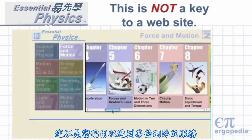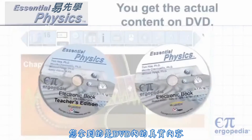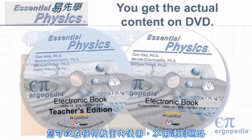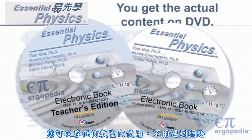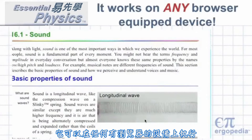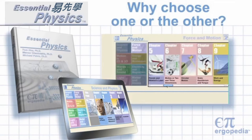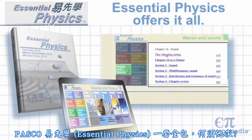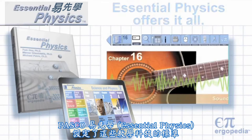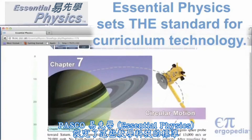This is not a key to some website that might go away. You get the actual content on DVD that you can use in any classroom, regardless of internet connection. It works on virtually any browser-equipped device. There's a matching print textbook and an easy-access website. Essential Physics sets the standard for curriculum technology.